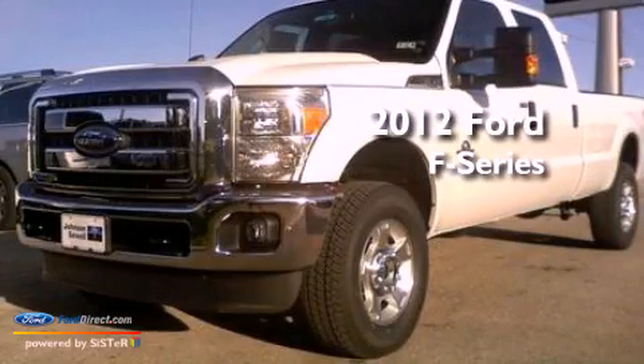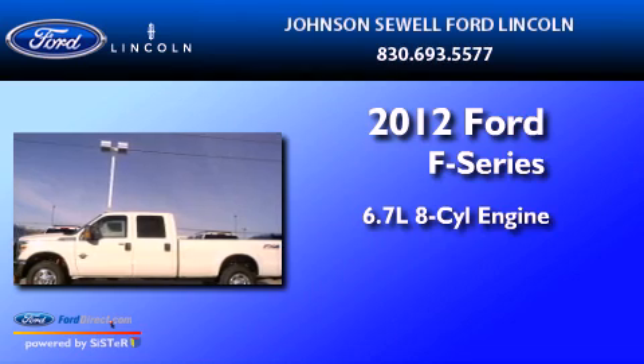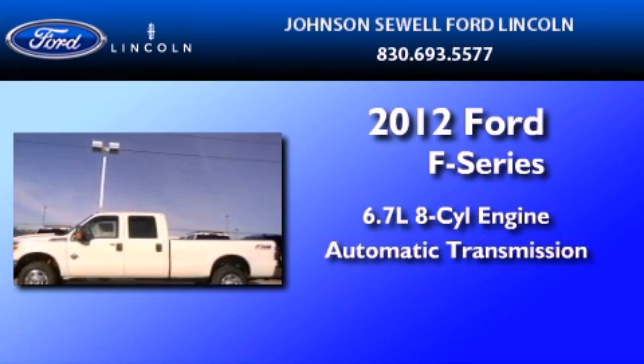This is a 2012 Ford F-350. It features a 6.7-liter 8-cylinder engine and an automatic transmission.